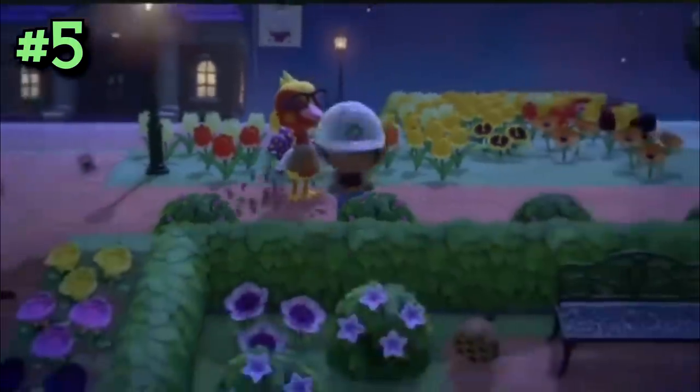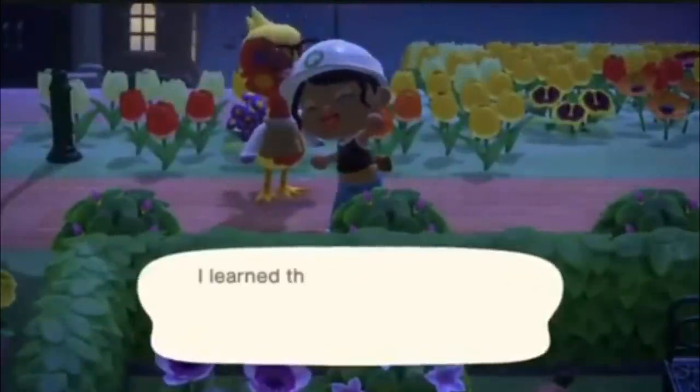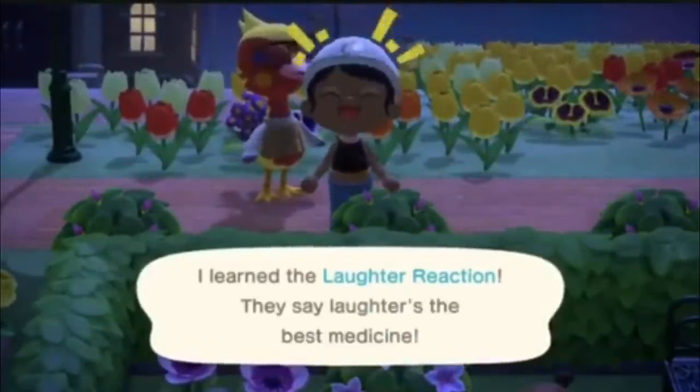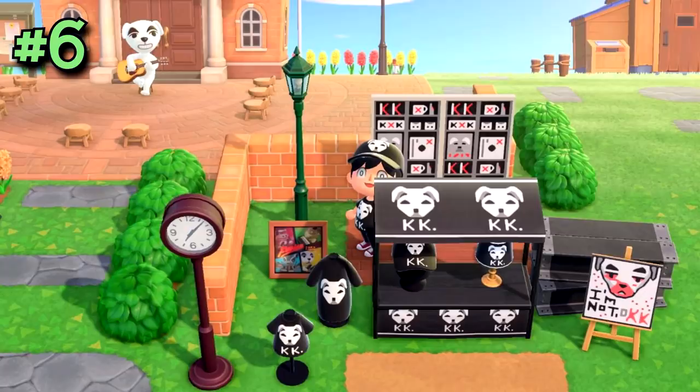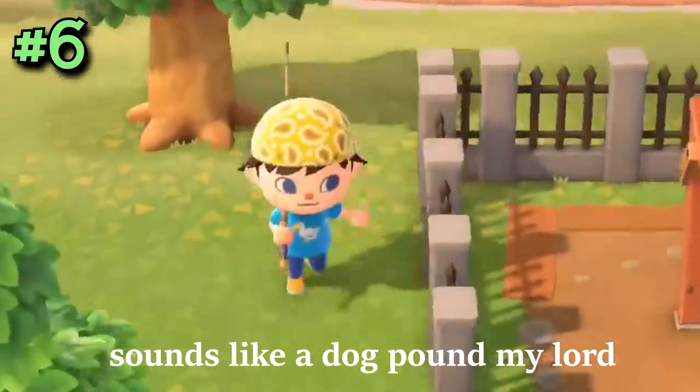At number 6, Pando UK has found this fun concept featuring K.K. Slider. Want to do something a little different on your island and need some new design ideas for the great outdoors? Bring the fun of real-life concerts to Animal Crossing with a K.K. Slider merchandise booth you can make right in front of the stage. You can customize it any way you'd like — it's a pretty good idea, and I think I might do this as well.